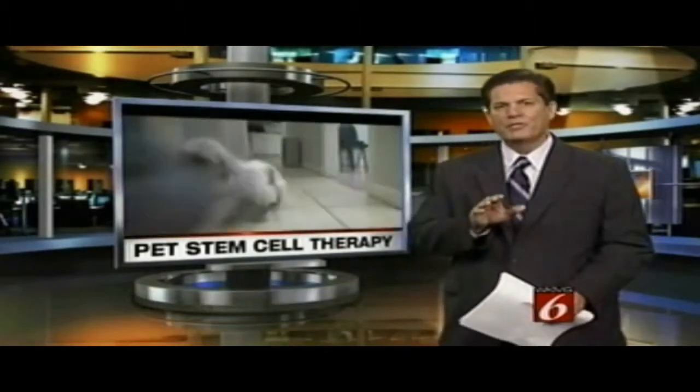We're talking about stem cell therapy, but it's not what you think. The procedure has been offered in Central Florida only since March. A little dog that had the procedure back in July — the results are what one vet calls amazing science.